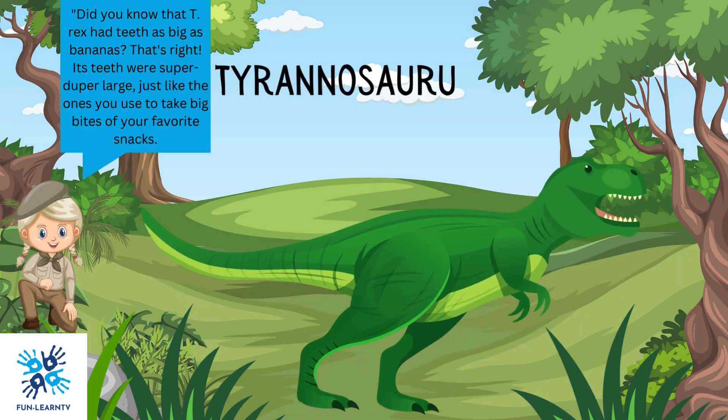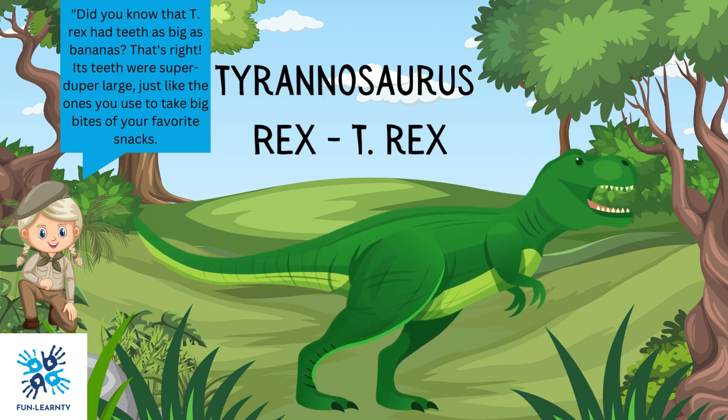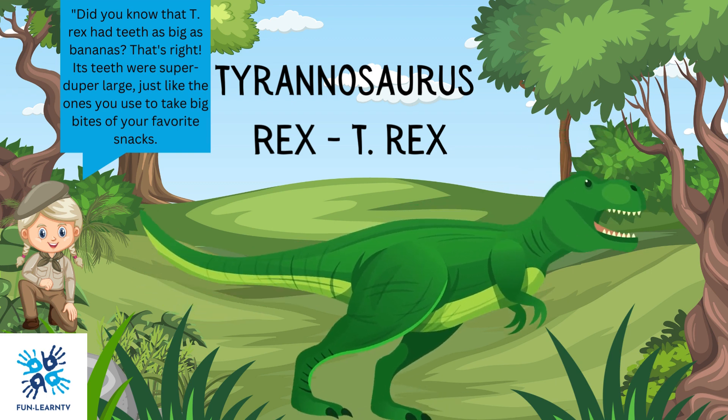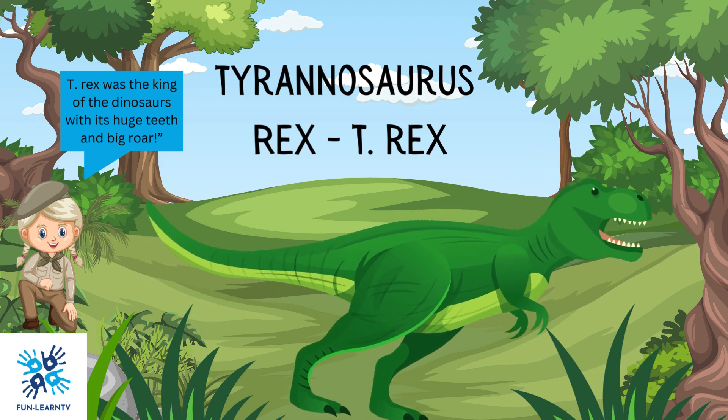Did you know that T-Rex had teeth as big as bananas? Its teeth were super-duper large, just like the ones you use to take big bites of your favorite snacks. T-Rex was the king of the dinosaurs with its huge teeth and big roar.